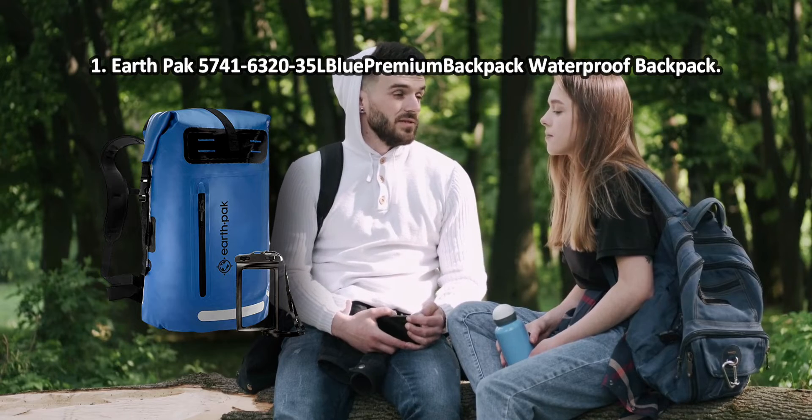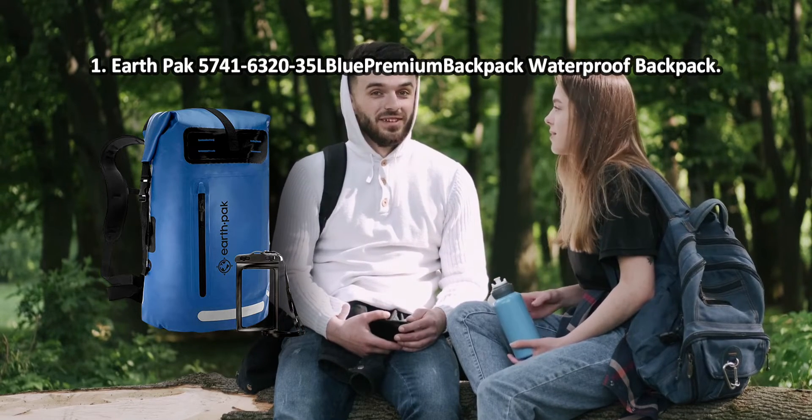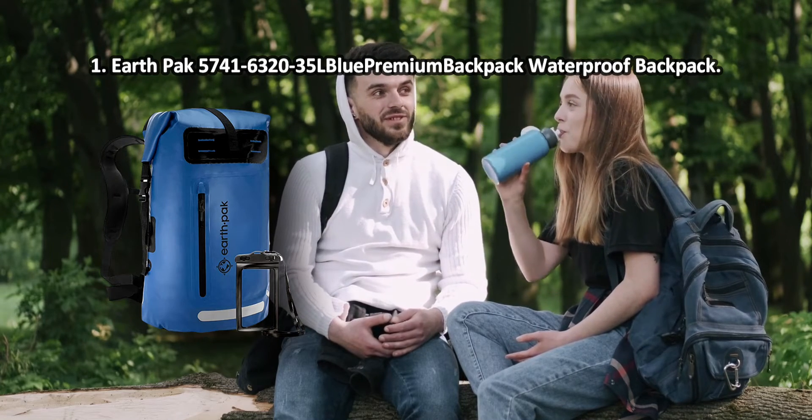At number one, Earthpack premium waterproof backpack. In addition to the breast belt, there is also a waist belt included. This design solution not only allows you to evenly distribute the load but also provides a very comfortable fit.